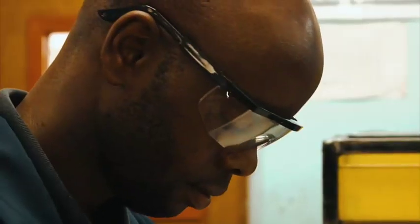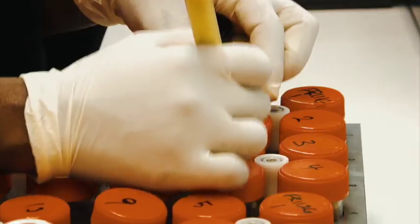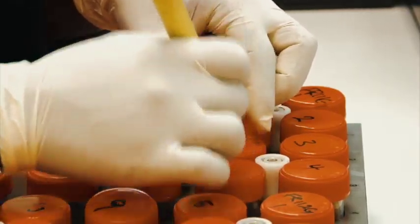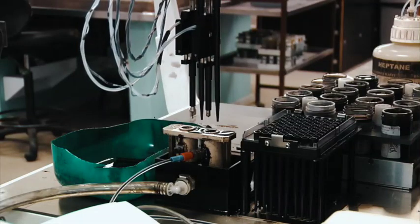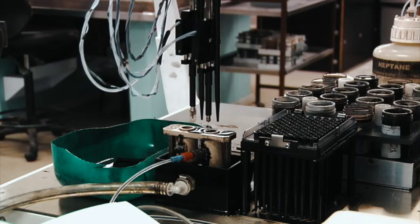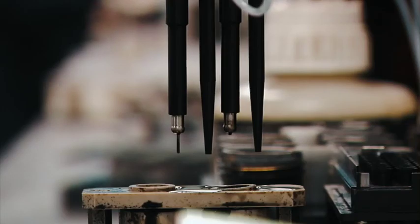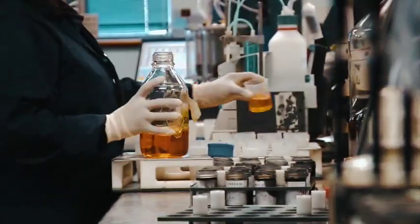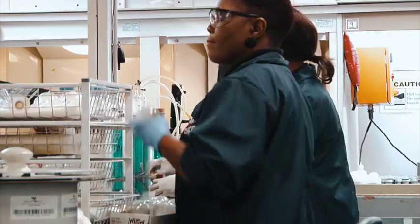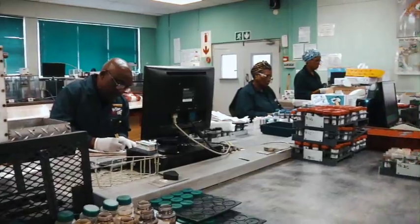WearCheck's dedication to ongoing investments in new technology and staff training has ensured that all equipment in their laboratories is state of the art and the employees are highly skilled. All the laboratories are largely automated and integrated with the latest information technology. Research and development play a major part in the company's continuous commitment to improving systems. Some staff members have been with the company for nearly 45 years.